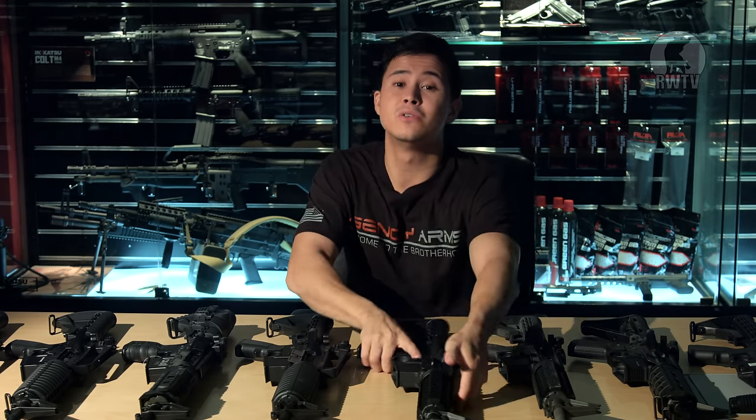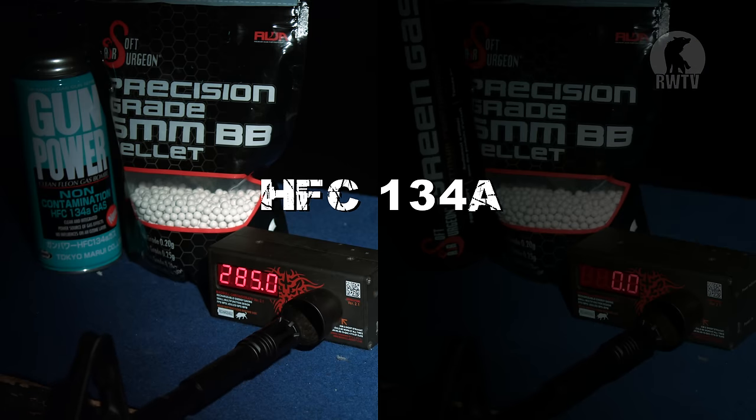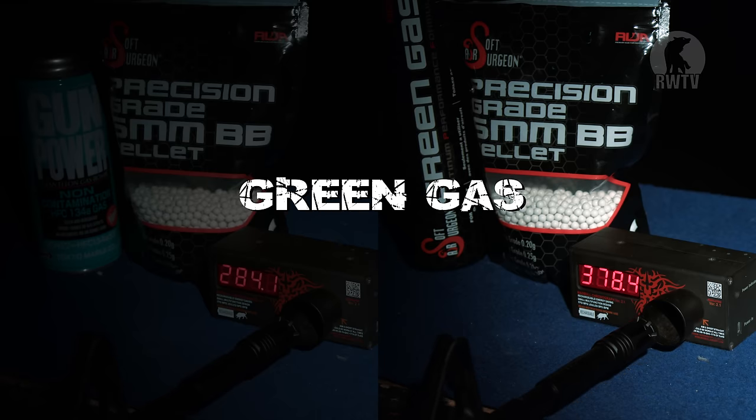Most of them can be field stripped rather realistically, apart from the Tokyo Marui M4 due to its unique internals. We are now at Milsim CQB and Training Center at the 20-meter range. First we're going to start with the chrono test and then move straight on to the accuracy test. The first chrono test will be done with HFC-134A gas with 0.2g BBs, and the second one with top gas. I assume Tokyo Marui have over-engineered their M4, just as they have their pistols. With HFC gas it clocks in at just over 280 FPS — my assumption was correct. With green gas it shoots about 100 FPS higher at just over 370 FPS, which is amazing.